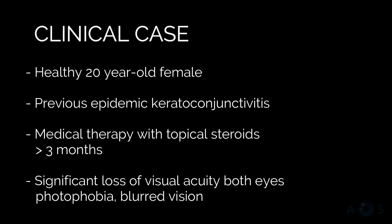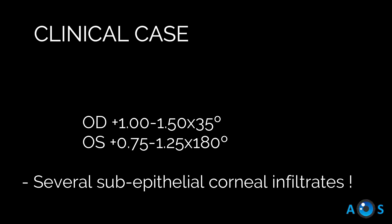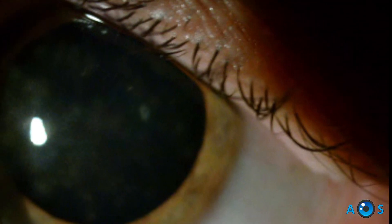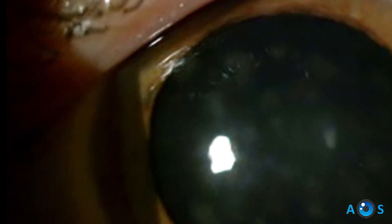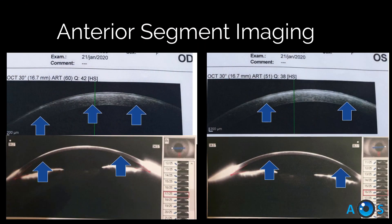We present a case of bilateral adenoviral subepithelial corneal infiltrates causing significant loss of visual acuity. Symptoms first presented more than six months ago, since then the patient was left with a best-corrected vision of 4 tenths in the right eye and 6 tenths in the left eye.